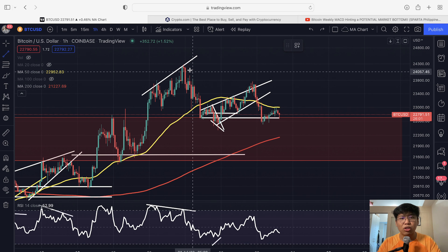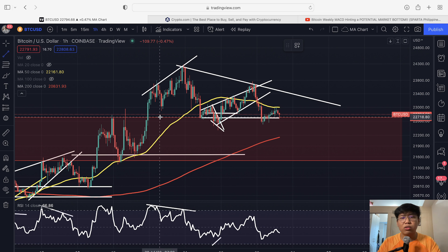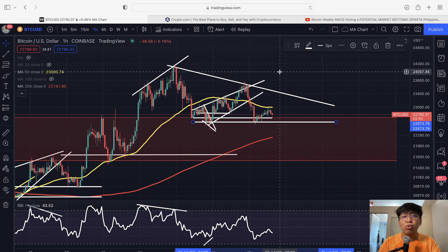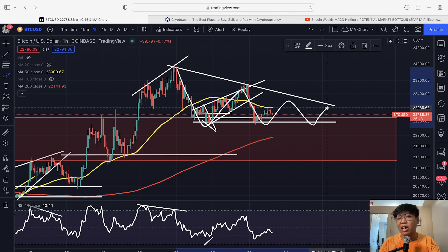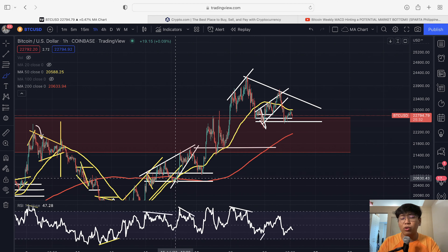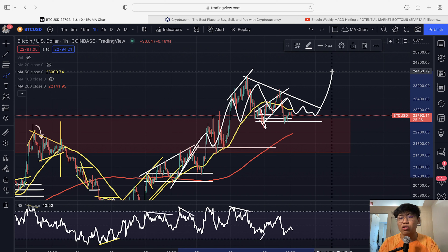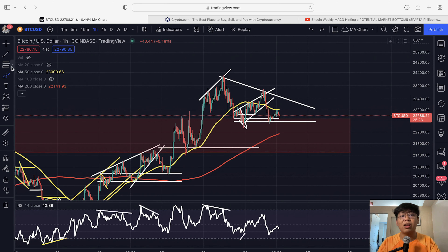Let's add a support-resistance level here and understand if we are forming any type of move. Some people would say we are now forming a descending triangle, and this is a valid point. Right now I can monitor this descending triangle — traditionally it is a bearish pattern to the downside. But in times of a bullish run and uptrend, this can actually be a continuation pattern to the upside. So we are going to monitor both a bullish and bearish scenario.